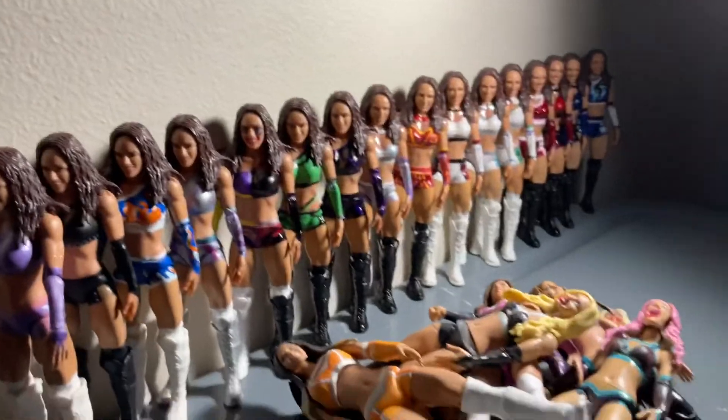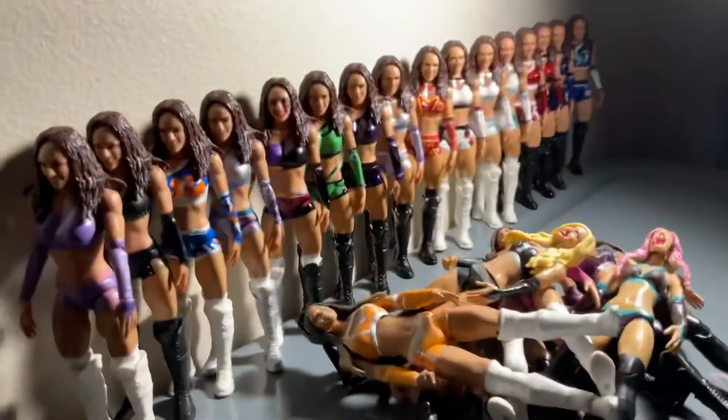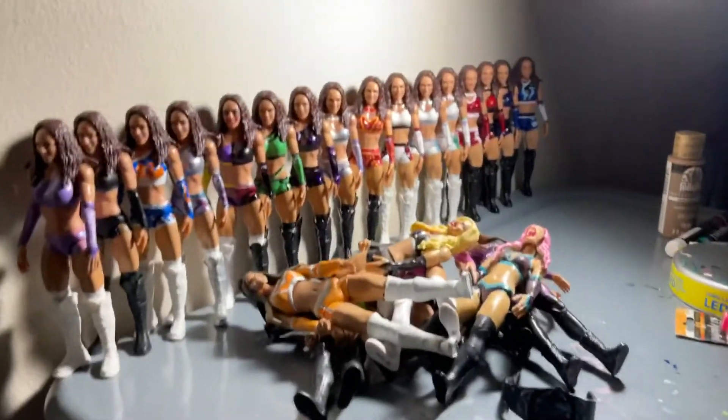I even got the TNA title belt to go with one of my Chelsea Green customs. So this is my Chelsea Green figure collection video — once again, if you're not subscribed, hit the like button, please subscribe if you're new.